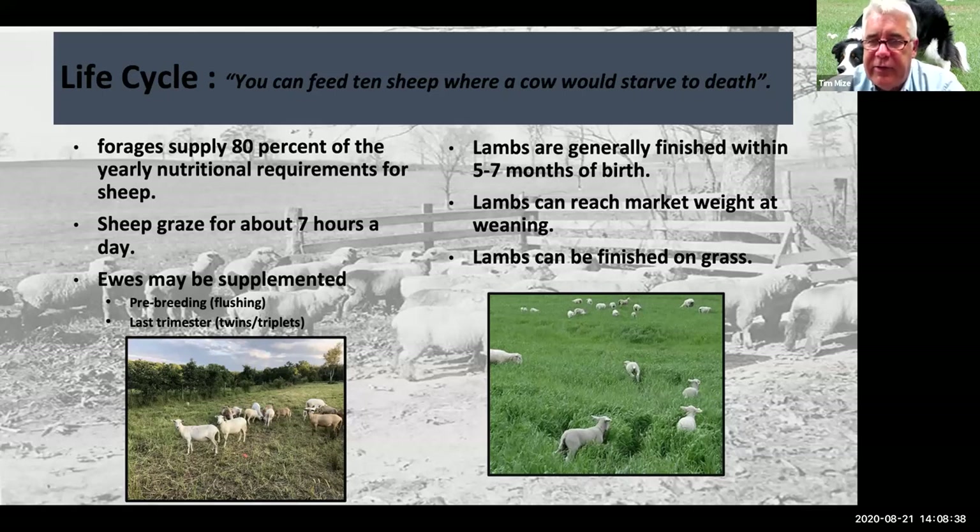Sheep will generally graze about seven hours a day and spend the rest of the time ruminating — they may graze early or late depending on temperatures. The great thing about lambs is that in about five months we can finish them. With good forages, good milky ewes, and good growthy lambs, from birth we can get them up to market weight in about five months. If we're lambing in the springtime, by fall we'll have lambs averaging somewhere between 90 and 120 pounds, ready to be harvested. That's a quick turnaround compared to calves, which take about 24 months to market weight.